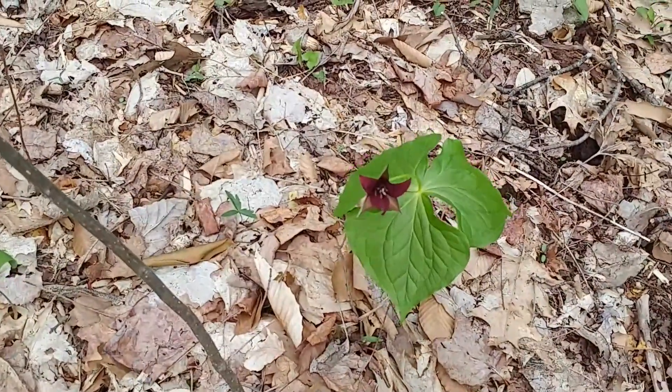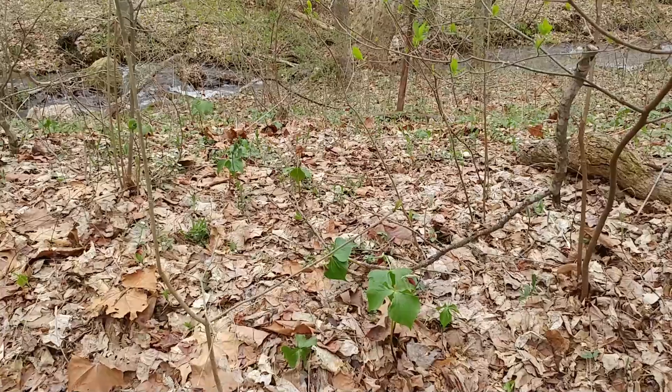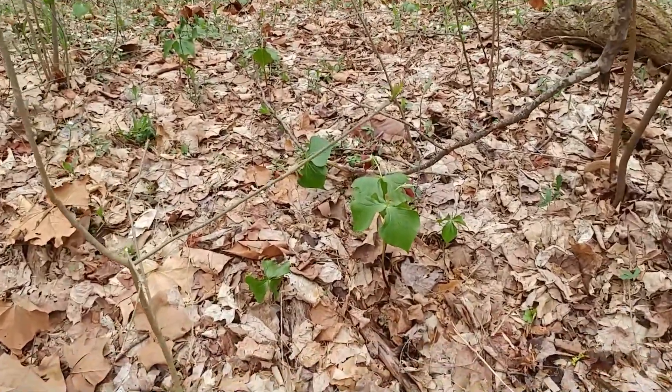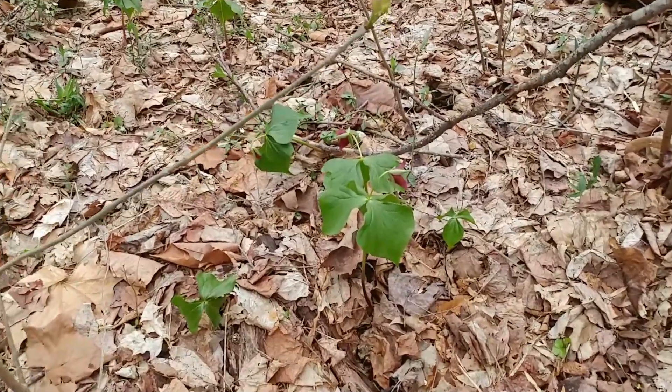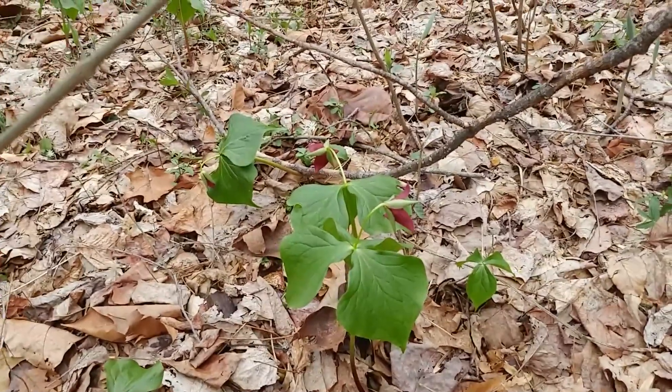These plants are found in deep rich woodlands, preferring moist soils. You should of course never pick these plants. This one here could be 20 or 25 years old, and they only produce one flower each year in this small window of time.